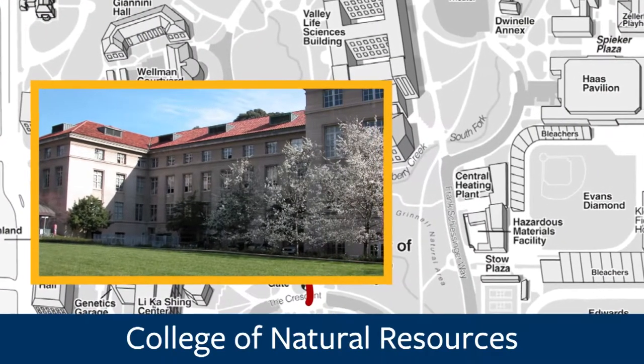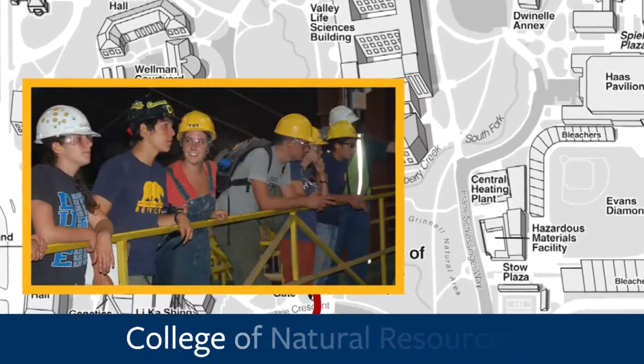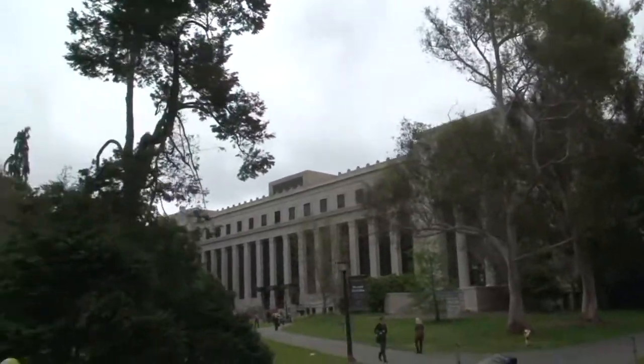It includes majors such as Insect Biology, Nutritional Science, and others devoted to studying the environment. Off to your right, on the pier, you'll see Valley Life Sciences Building.